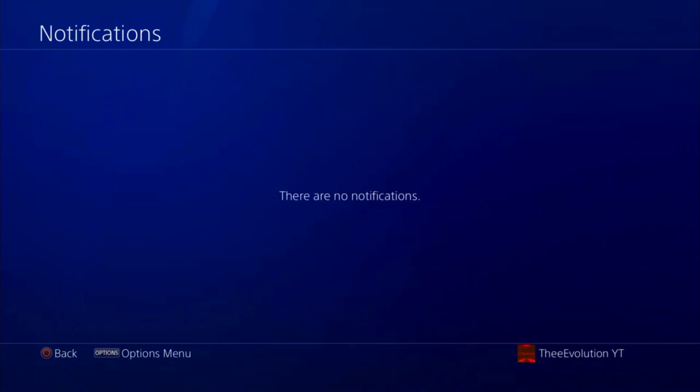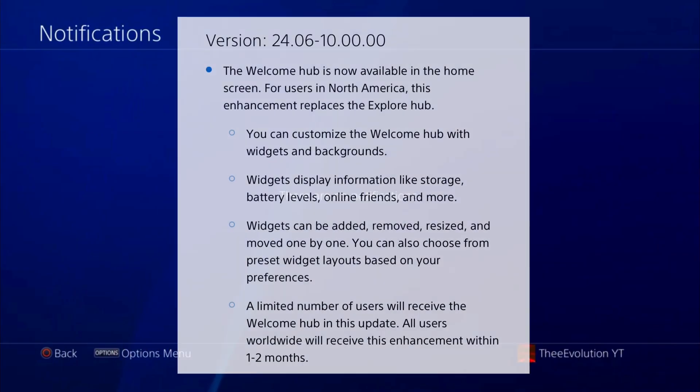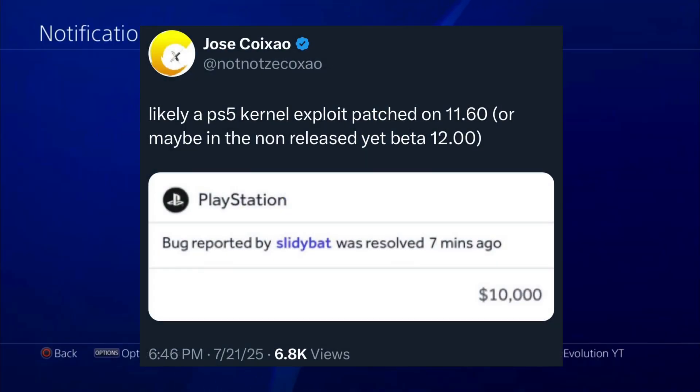I do have some groundbreaking news — there is a guy on Hacktivity named Slitty Bat, and ten months ago he found a kernel vulnerability and was rewarded ten thousand dollars. If you are smart enough to find a kernel vulnerability on PlayStation 4 or 5, you will be rewarded ten thousand dollars. Jose also commented on this on Twitter.